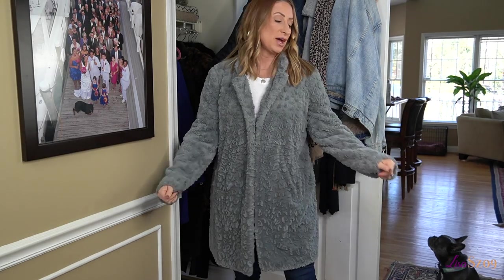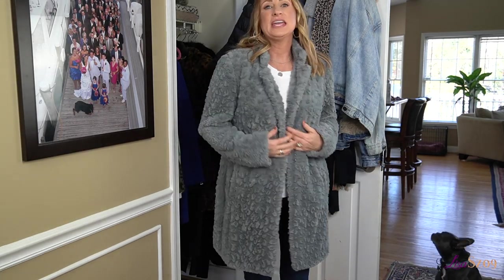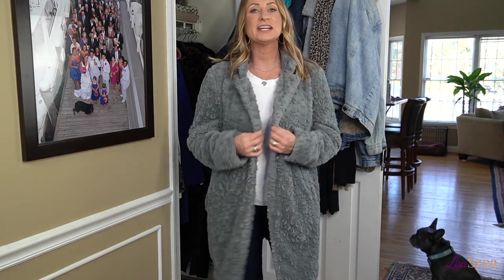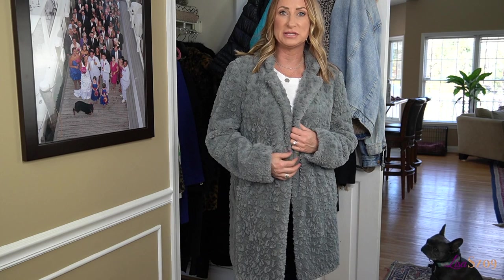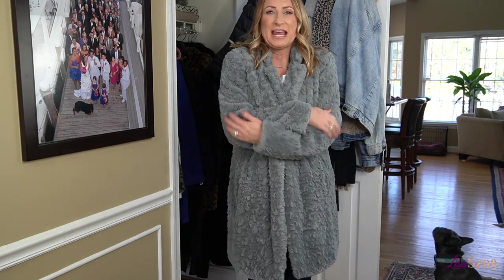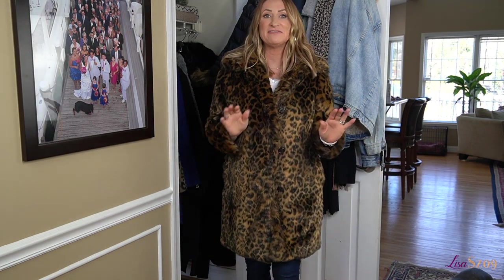Now this jacket I bought about two or three years ago. It is super cozy, has a nice little sheen to it — very comfortable and easy to throw on and look put together. I actually love this color and the softness. These teddy bear coats are my favorites.